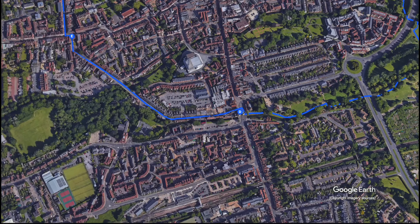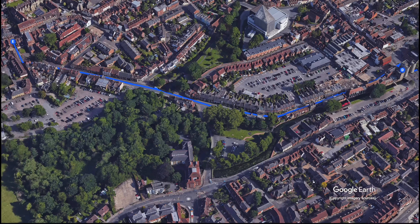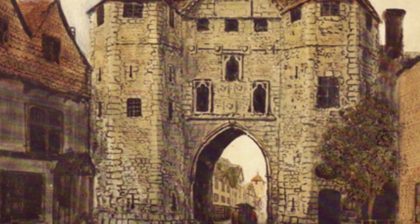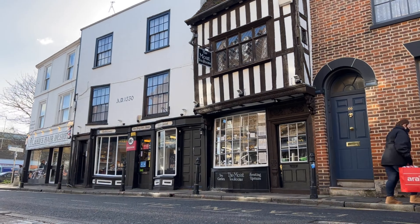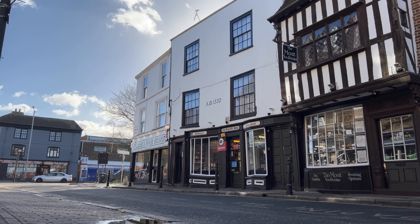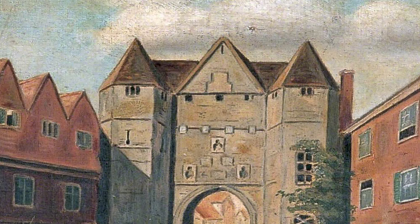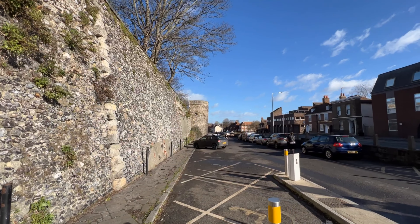Somner's Canterbury looked somewhat different. We will follow Somner's suggested itinerary, taking in first Burr Gate or St Michael's Gate. We will then follow the walls to Newing Gate or St George's Gate, then the Riding Gate, Worth Gate, West Gate, North Gate, and finally complete our tour at the Quinning Gate.